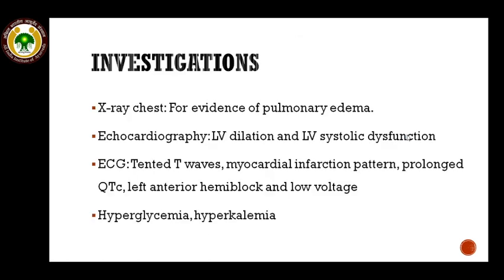For investigations, you may need a chest X-ray for evidence of pulmonary edema. Echocardiography can reveal left ventricular dilatation and left ventricular systolic dysfunction. ECG may show peaked T waves, myocardial infarction pattern, prolonged QT, left anterior hemiblock, and low voltage. Biochemical investigations are also needed for diagnosing hyperglycemia and hyperkalemia.